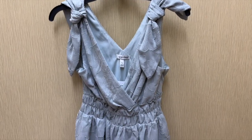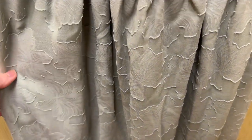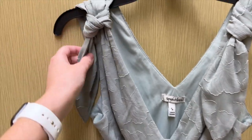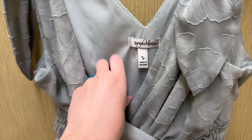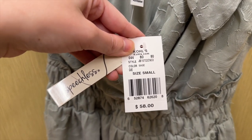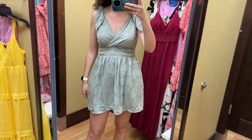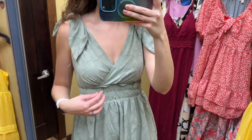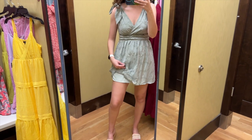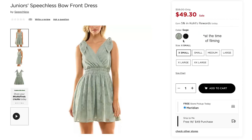Next I found this dress that my camera was making look blue but it is actually green — it is chiffon with this floral texture on it. It has a thick elastic waistband and a crossover v-neckline, and it's sleeveless with these big ties on the shoulders. This is from the brand Speechless and I tried it on in a size small and it retails for $58. I really like some parts of this dress but it was definitely too short for me. I like the thick waistband and really like the bows on the shoulders. My favorite thing is the floral texture in the fabric — it was beautiful. The skirt is lined as well and the quality was really good. I also really like this light green color, and this dress also comes in black.